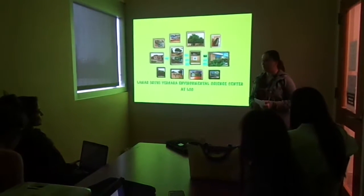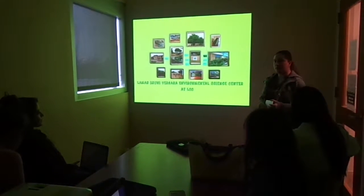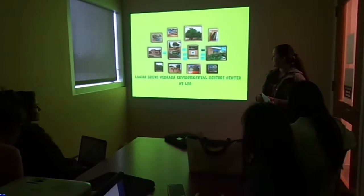Hello, my name is Vanessa Gonzalez, and I'll be talking about the Lamar-Berni Vergara Environmental Science Center.